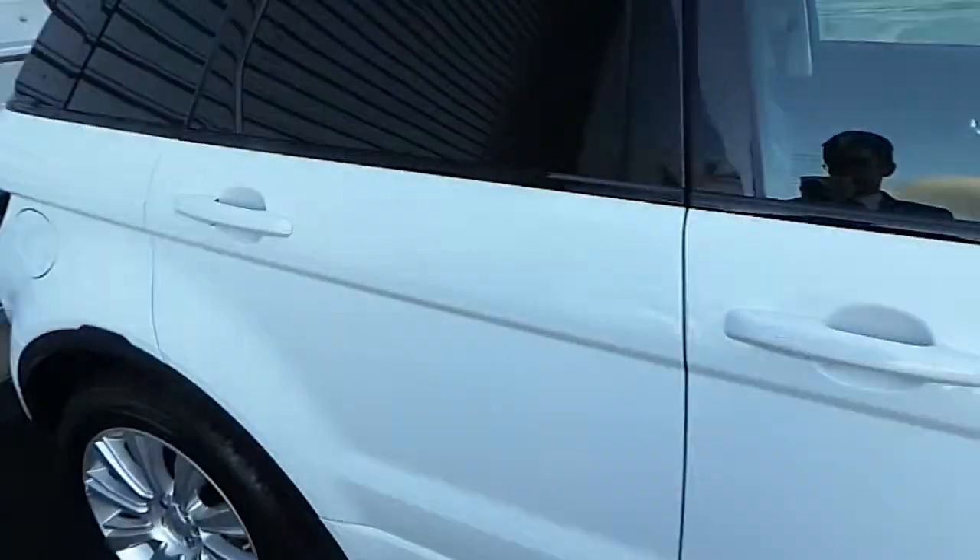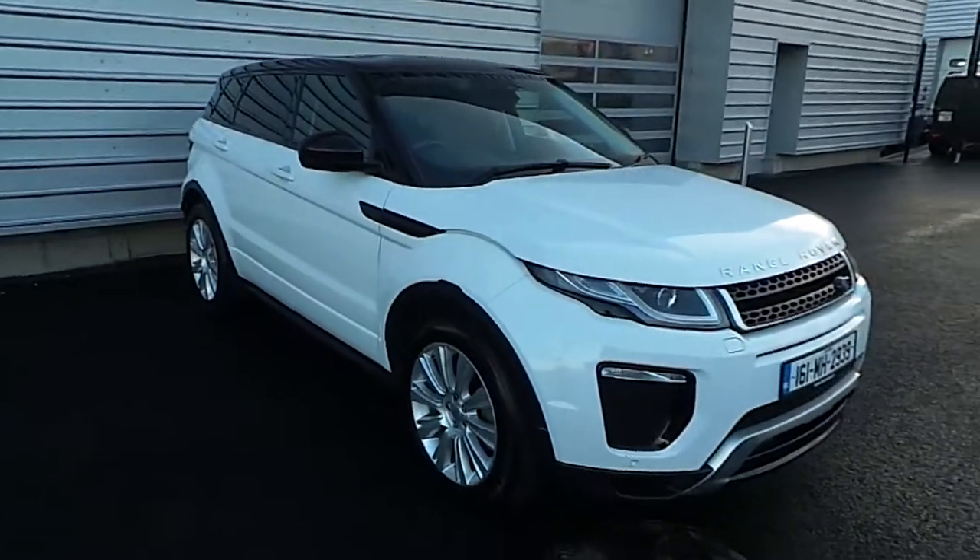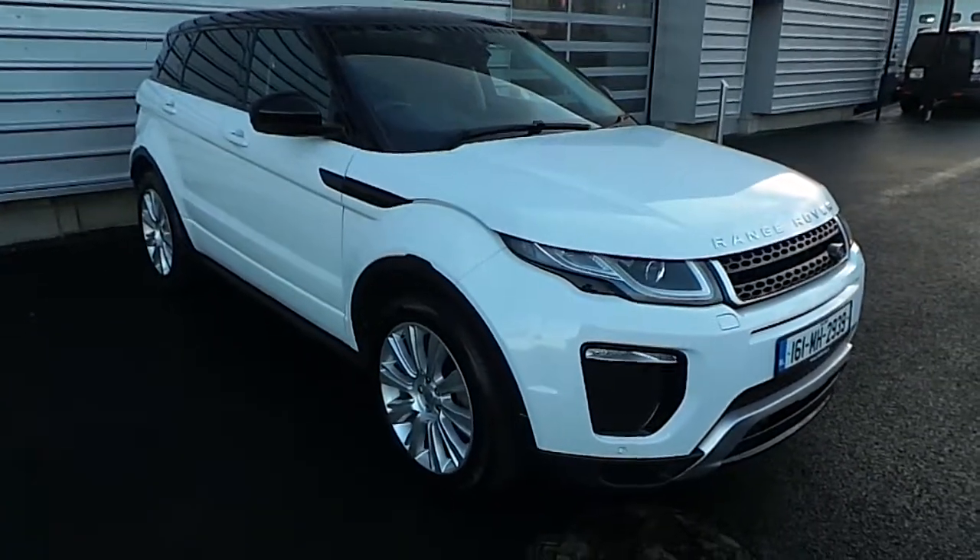Now if you have any further questions about this vehicle, please don't hesitate to contact a member of staff here at Joe Duffy Jaguar Land Rover on 01 870 1440. Thanks very much.